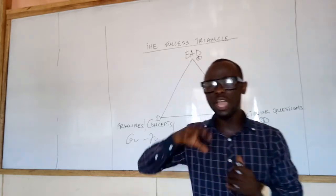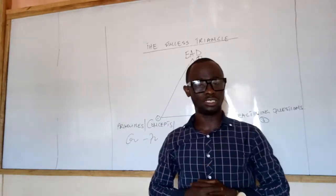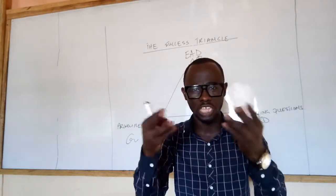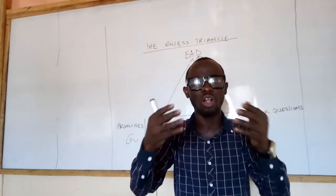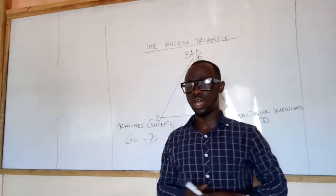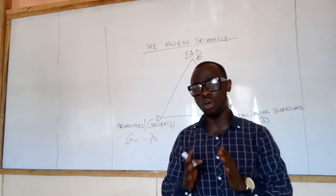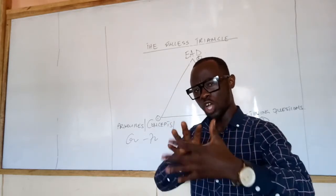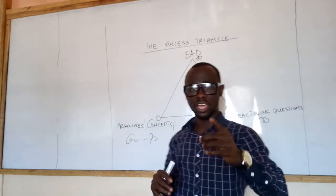On top of that, you will get enrollment on our online study portal where you have access to lecture videos, the examination analysis document, and all materials necessary for you to prepare well and write the exam. I know that within these two weeks, if you can discipline yourself, work hard, and follow this success triangle, you can increase your chances of passing.